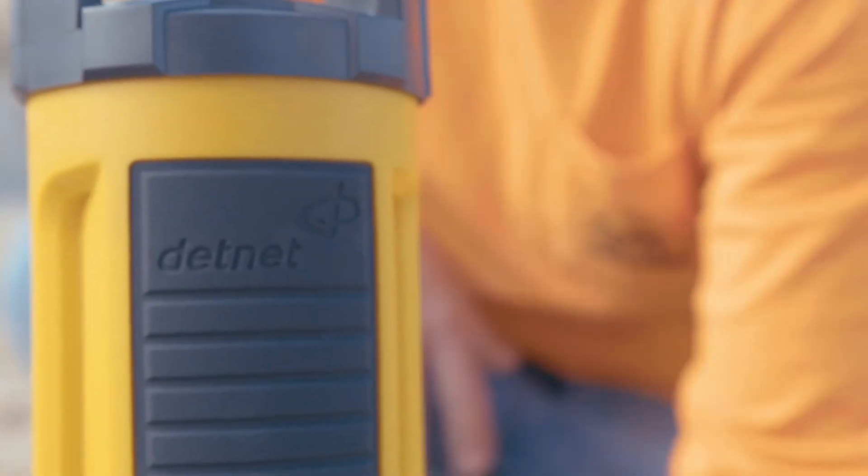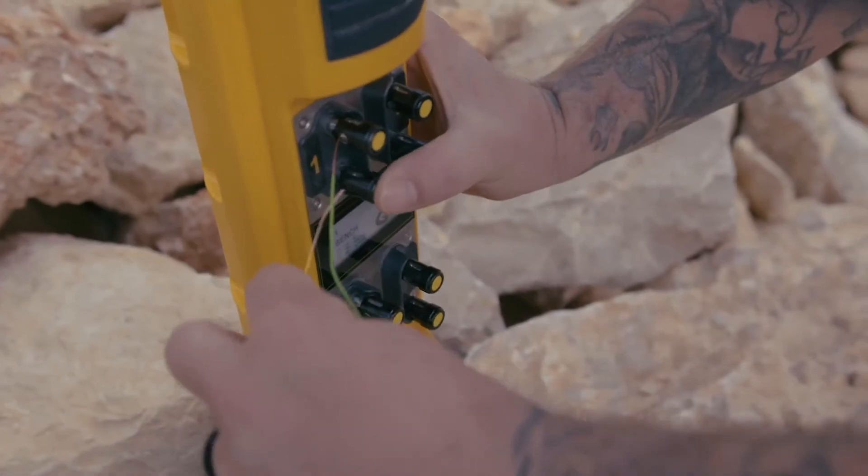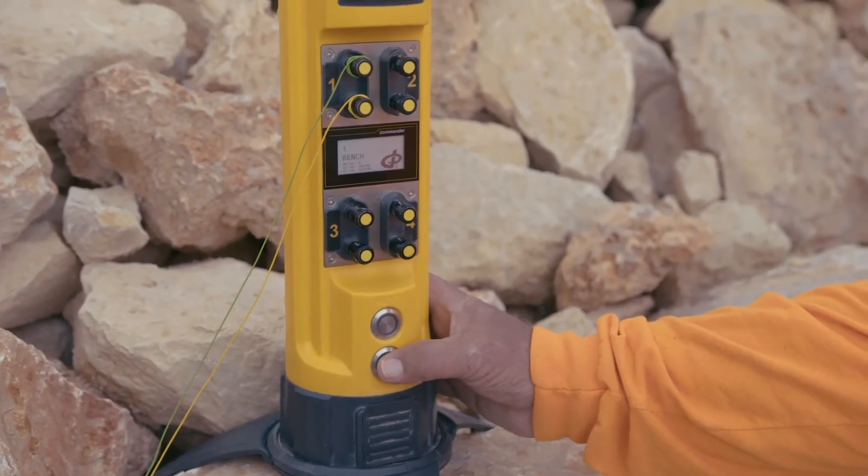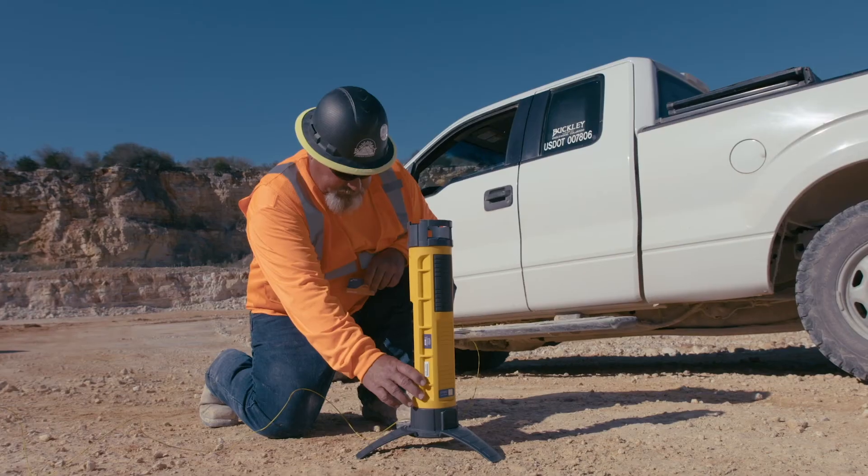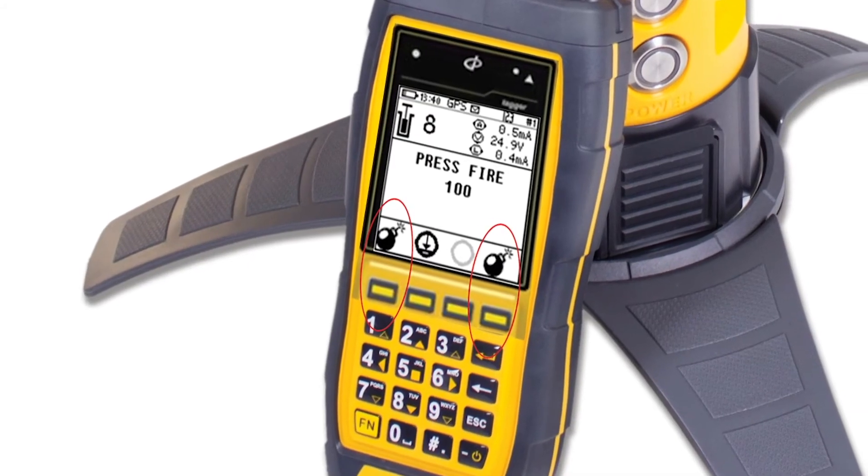It gives a huge peace of mind to the blaster or site management knowing that human error is pretty much taken out of the equation. From a safety standpoint, it's astronomical.